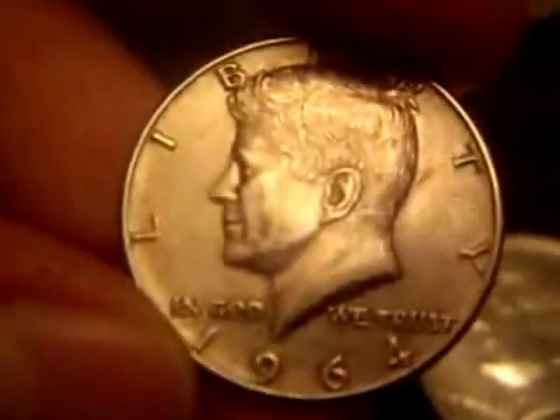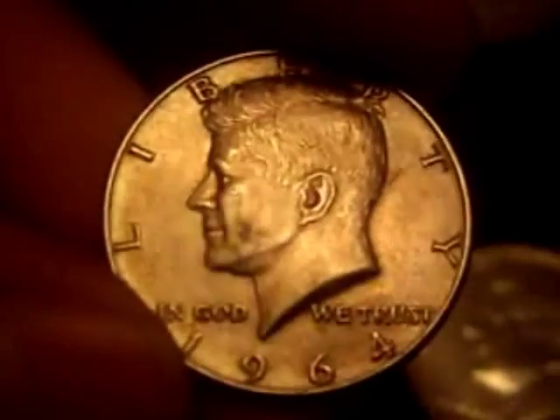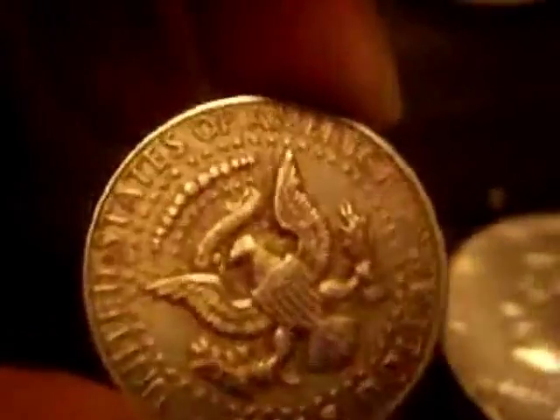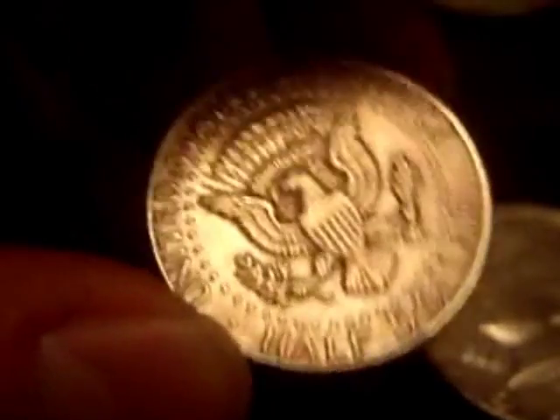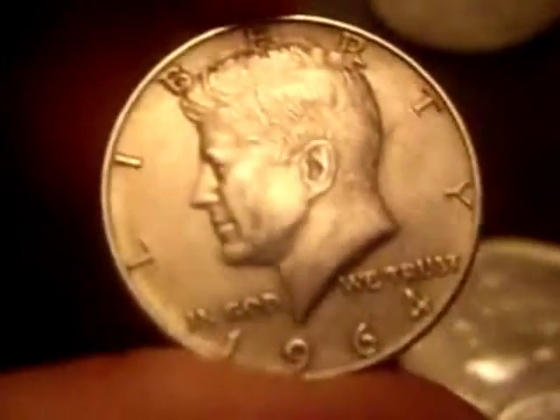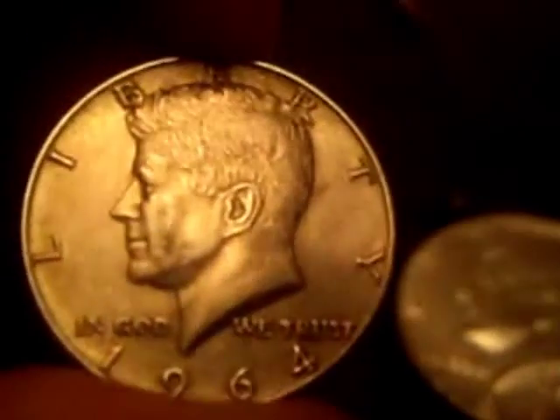And then for six pounds, knocked down from ten, I've got a 1964 solid silver Kennedy half dollar. Again uncirculated and really nice condition. It's less proof-like than the other one, but it's a quite well-struck coin — you can see the hair in really good detail. There's one tiny little mark just there where another coin has come in contact with it, probably going in a bag or something. Really happy with those — four pounds and six pounds.